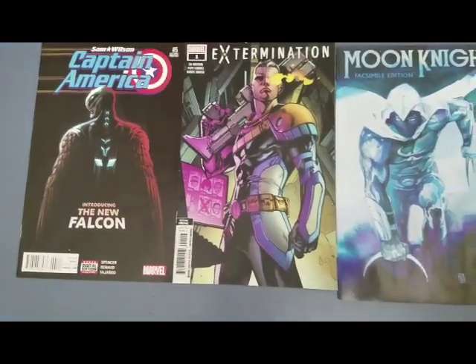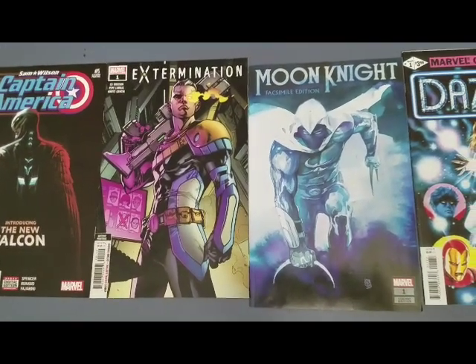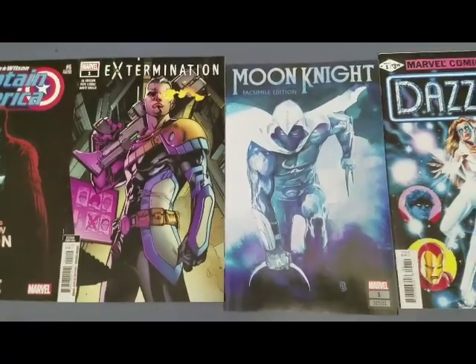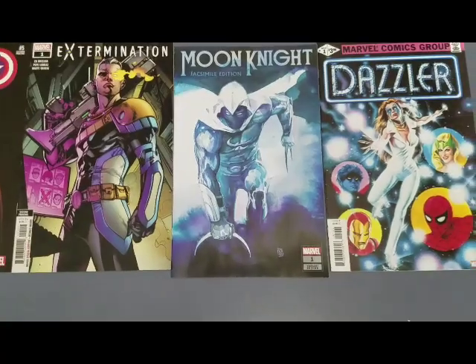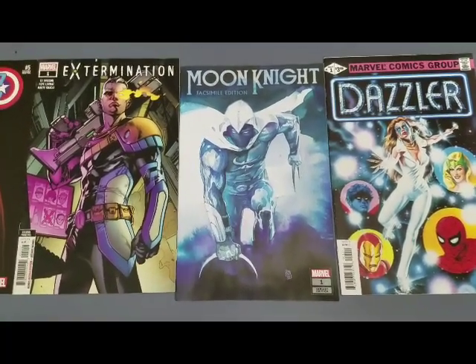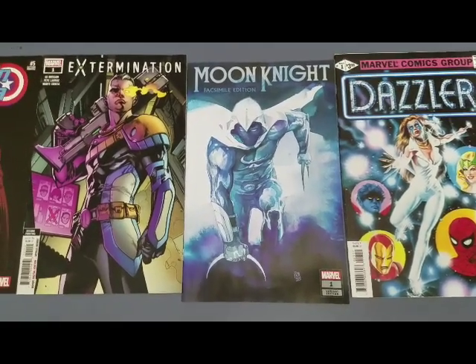My man's going to be making his way into the MCU in the new Captain America: New World Order movie. I don't have any inside information, but I will be stunned if this gentleman does not show up in that movie.